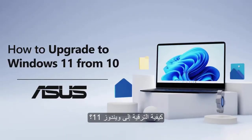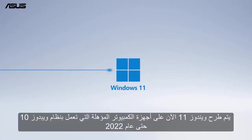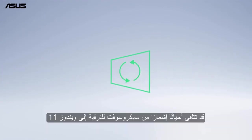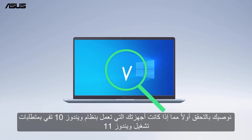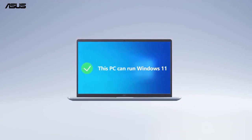How to upgrade to Windows 11. Windows 11 is rolling out now to eligible Windows 10 PCs until 2022. You might sometimes get a notice from Microsoft for the upgrade to Windows 11. We recommend you to check first if your Windows 10 device meets the requirements to run Windows 11.